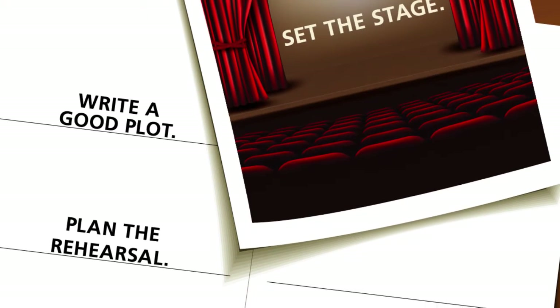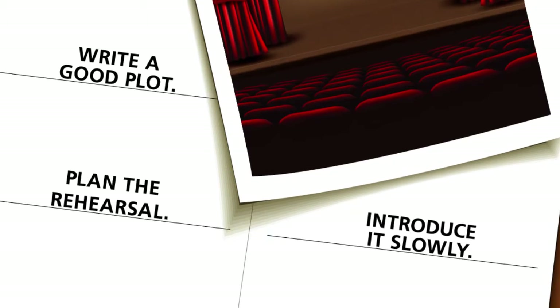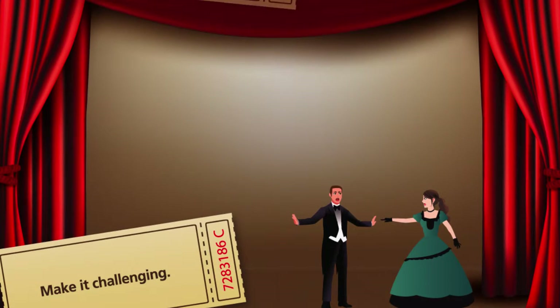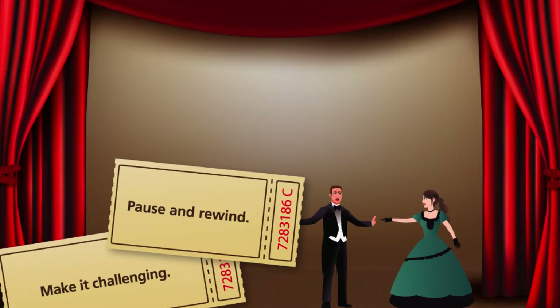Rehearse by providing participants with a format ahead of time. Introduce the plot slowly and let participants prepare in advance. Make it challenging — let roleplay actors ad-lib and get into character. Pause and rewind by selecting a director who interjects when needed to provide guidance and feedback.